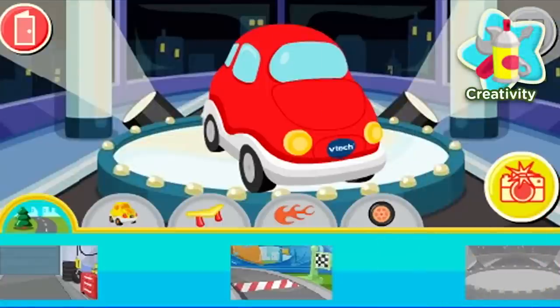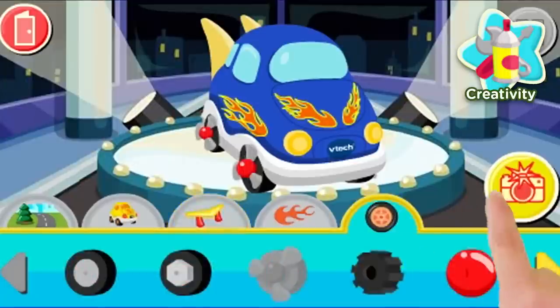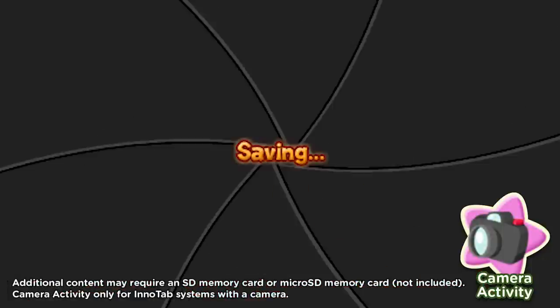At the body shop you can pick your colors and parts to create your own car. That looks cool! And finally, use the built-in camera to take your picture and put yourself into the driver's seat.